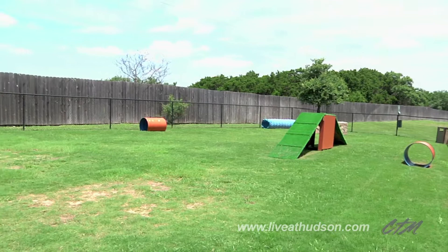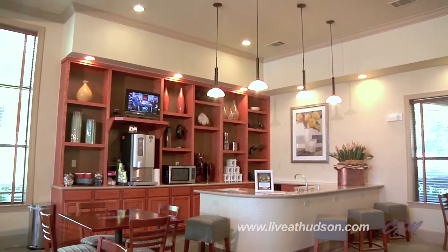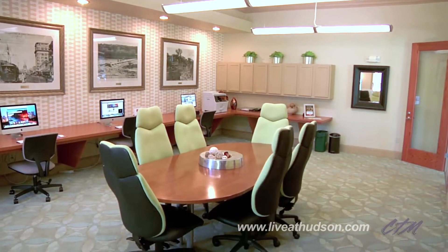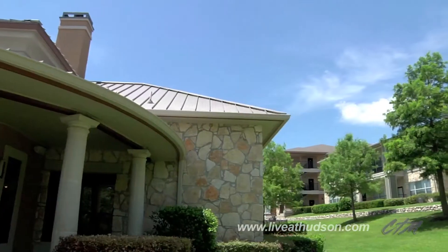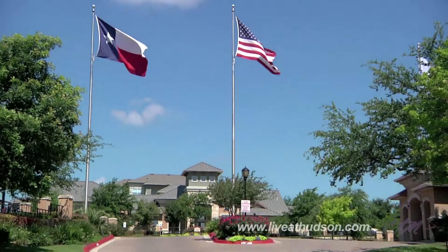Professionally managed and pet-friendly, Hudson Miramont prides itself on its welcoming atmosphere and great customer service. The on-site staff, most of which call Hudson home as well, provide exclusive perks like valet dry cleaning, package delivery, breakfast at the gate, and happy hours.